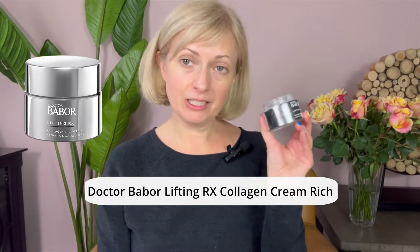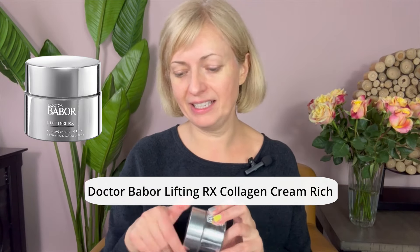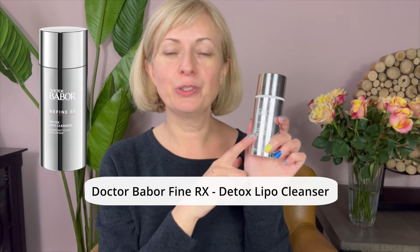First, my new favorite moisturizer from Dr. Babo — look at this, I'm almost done with it, I just applied it. You can see the hydration; it's very hydrating. It's called Collagen Cream Rich, smells delicious. My new Refine Rx cleanser you can use morning and night — both of these products can be purchased online through the link below.